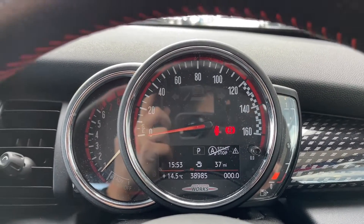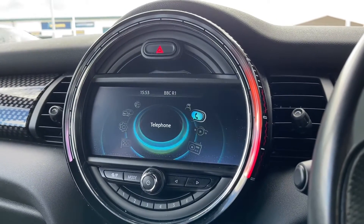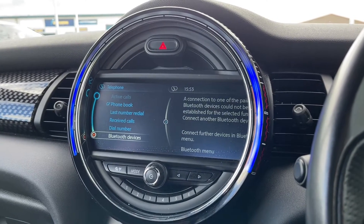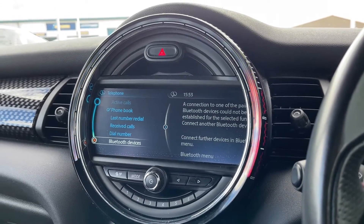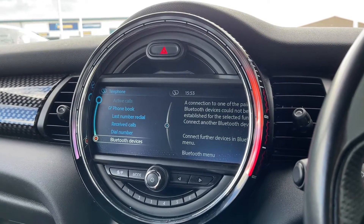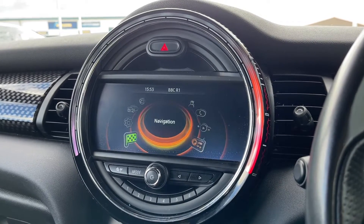Moving on to your MINI central display with illuminated ring — this is where all the main features of the car can be found and controlled. One of the features included is Bluetooth telephone connectivity, which allows you to make or receive calls without ever needing to pick your phone up, keeping the driver fully focused on the road ahead.